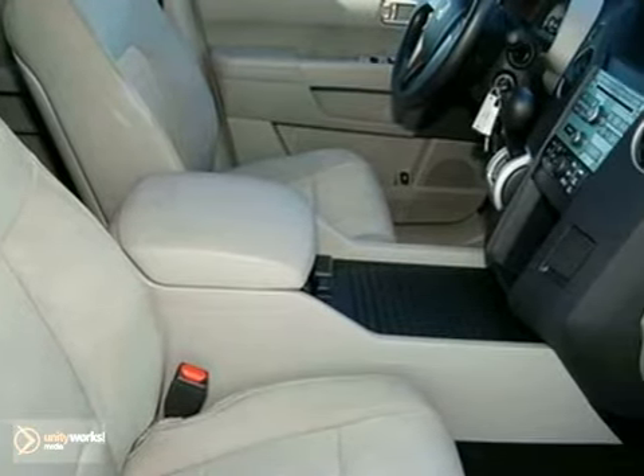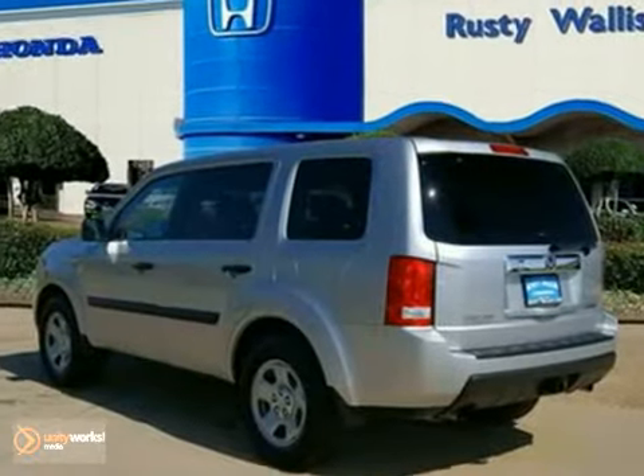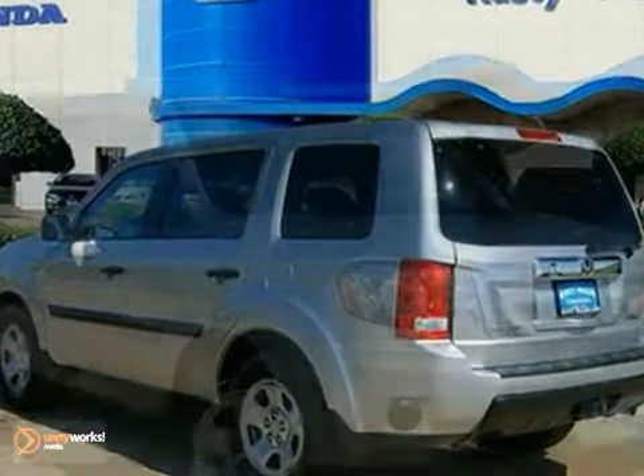Honda Certified means you not only get the reassurance of a 12-month, 12,000-mile limited warranty, but also up to a 7-year, 100,000-mile powertrain warranty.